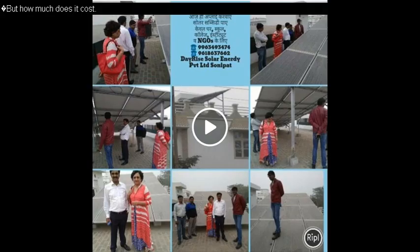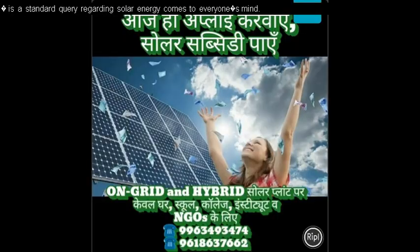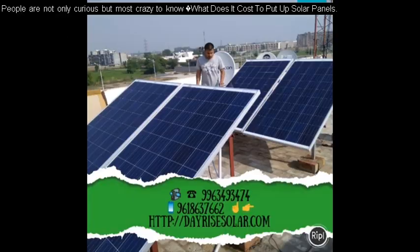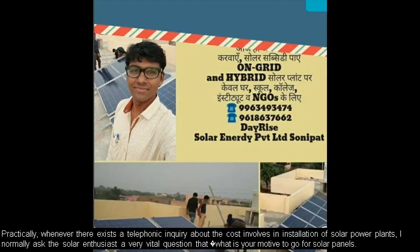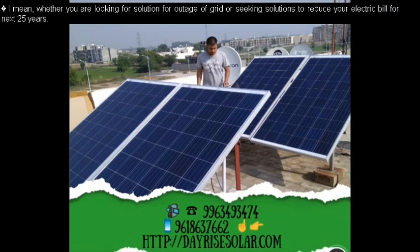Purchasing solar panels itself is not sufficient. Getting a solar power plant installed, operational, and commissioned successfully is most important, and comes next to the purchase price. Installation cost is the second biggest expense. But how much does it cost? This is a standard query regarding solar energy that comes to everyone's mind — people are not only curious but very eager to know what it costs to put up solar panels.